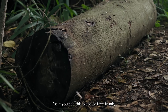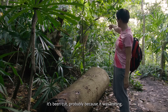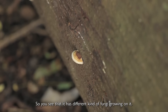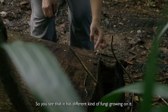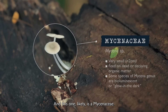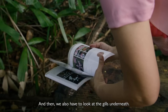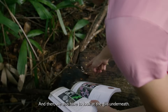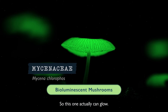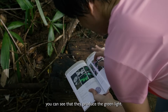Here we see this piece of tree trunk. It's been cut because probably it was leaning and it was already rotting. You can see it's got different kinds of fungi growing. This one likely is a Mycena species. You can see there's a cap, and we have to look at the gills underneath. This one can actually glow — at night if you come here, you can see that they produce a green light.